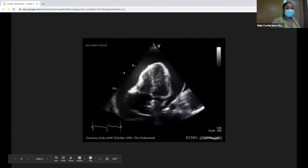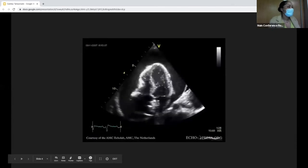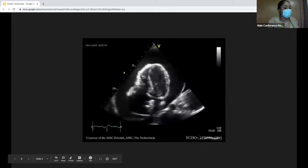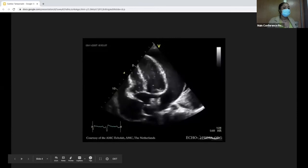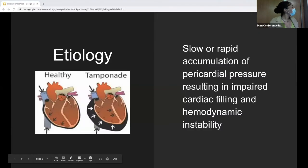Does anyone want to describe what's going on here? So yes, we have an apical four-view. We see a pretty significant circumferential effusion. You might also see some right ventricular diastolic collapse, which is suggestive of tamponade. So cardiac tamponade — this is a life-threatening emergency where you have either a slow or rapid accumulation of pericardial fluid that impairs cardiac filling, resulting in hemodynamic instability.